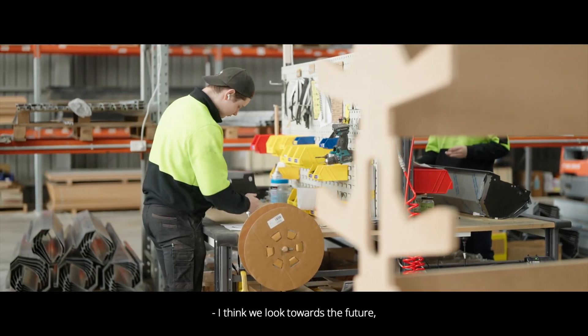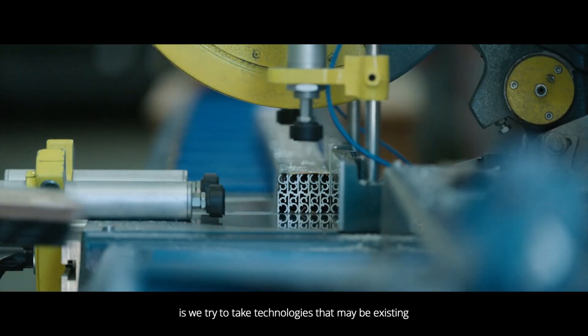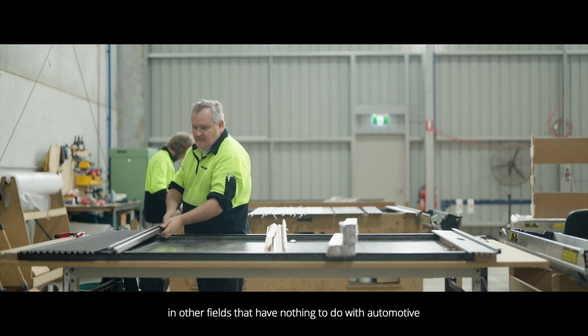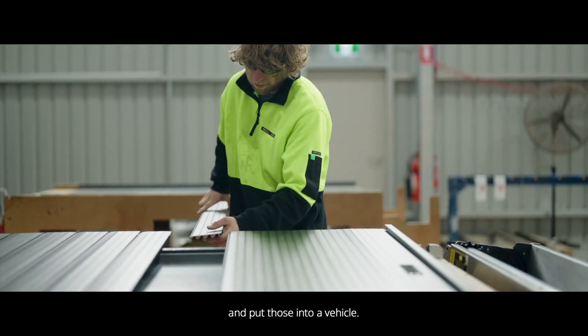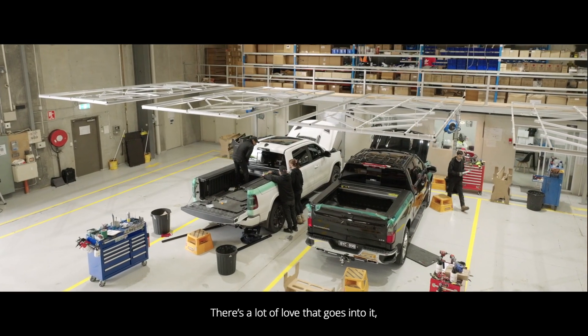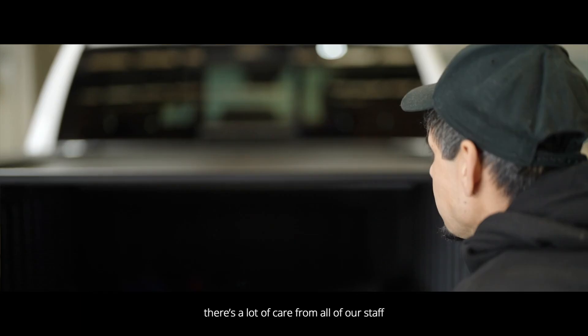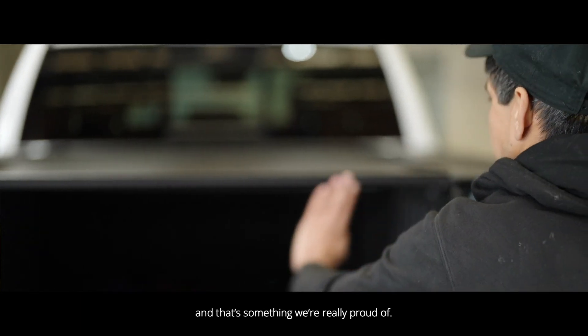We look towards the future and we try to take technologies that may be existing in other fields that have nothing to do with automotive and put those into a vehicle. There's a lot of love that goes into it, there's a lot of precision manufacturing that goes into that, there's a lot of care from all of our staff and that's something we're really proud of.